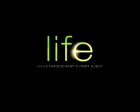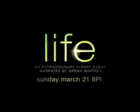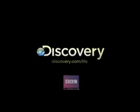Open your eyes to the wonder of life. Sunday, March 21st at 8. Only on Discovery.